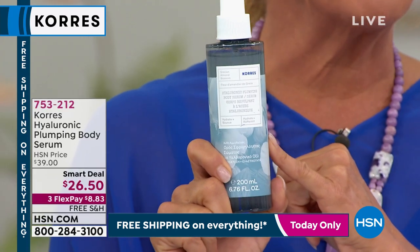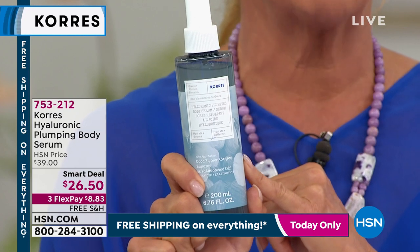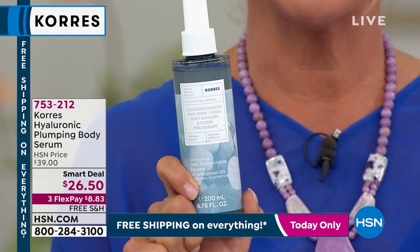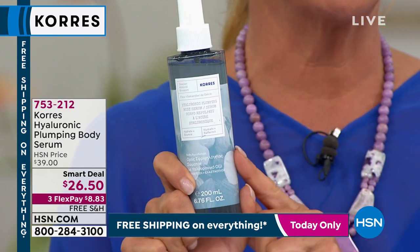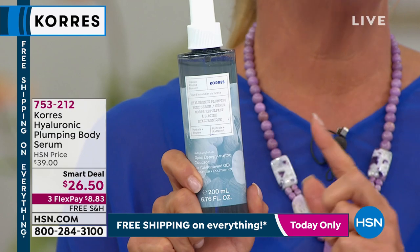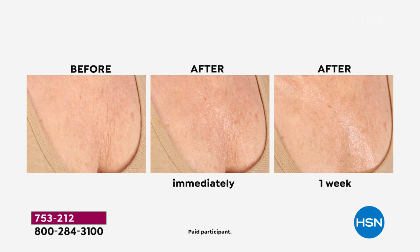This is the amazing hyaluronic plumping body serum. We have under 2,000 left. It's going to really address instantly all of the crepiness and skin that feels and looks almost like tissue paper on your body. The before and after is immediate — but look at one week later. Look at the difference.